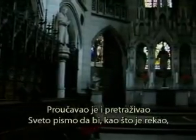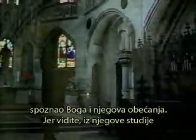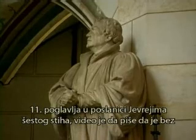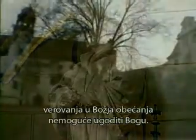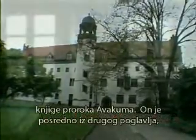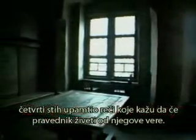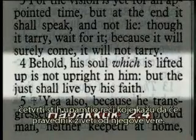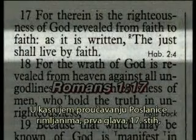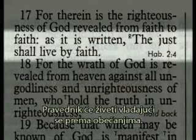Luther was ready in 1517 to proclaim the message of faith. He said, 'You study the scriptures, you search the scriptures, in order to know God and to know his promises,' because from his study of Hebrews 11:6, without acting on the promises it's impossible to please God. Martin Luther's conversion came from a study of Habakkuk 2:4 — he remembered a passage that 'the just shall live by his faith.' In his subsequent study of Romans 1:17, he read, 'The just shall live by faith' — the just shall live by acting on the promises.